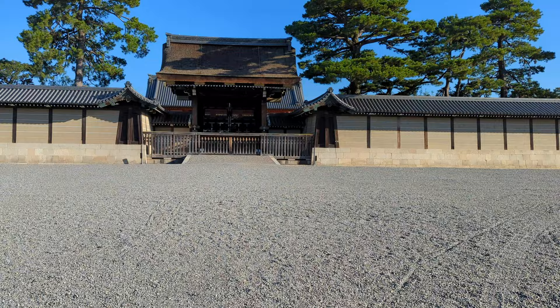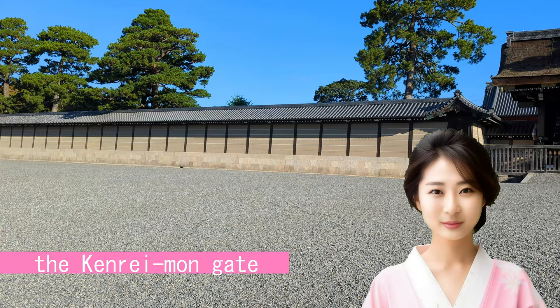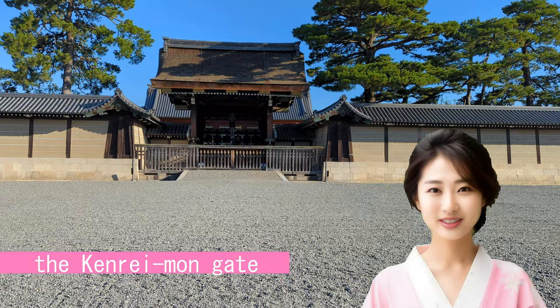Gradually, you can see the gate more clearly. This is the Kenryaimon, considered the main gate located to the south of the Kyoto Imperial Palace. This gate is only for the use of high-status individuals such as the emperor, empress, and foreign dignitaries. The Kenryaimon is characterized by its solemnity, giving it a different atmosphere from the other gates.